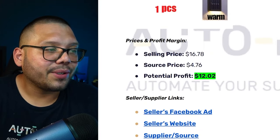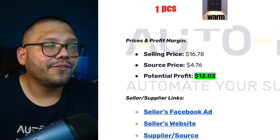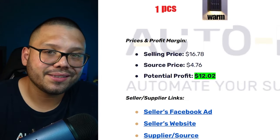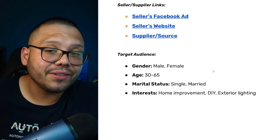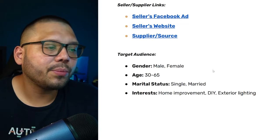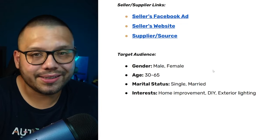Talking money: selling price $16.78 for one, sourcing price $4.76, potential profit $12.02. Target audience: ages 30 to 65 — people more likely to own their own place — with interests in home improvement, DIY, and exterior lighting.